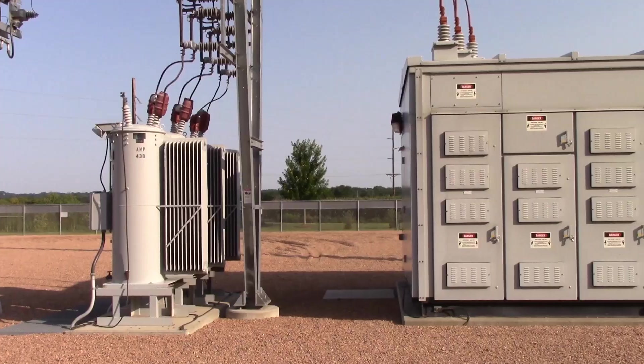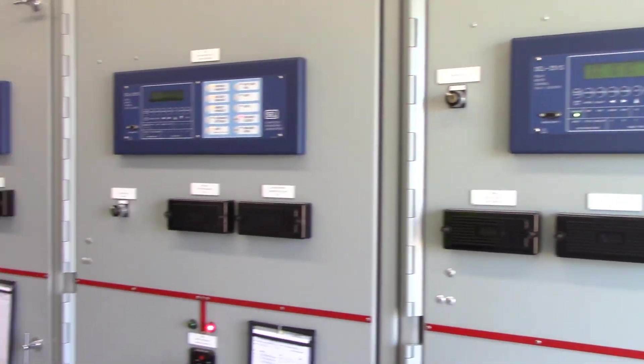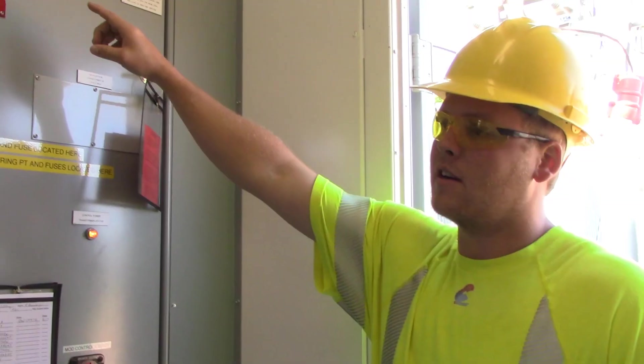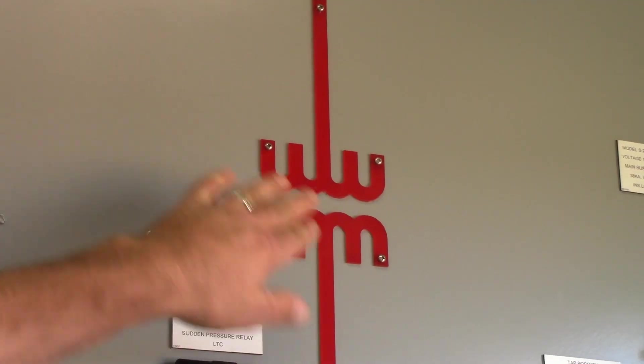And then from there it goes into the shack through our feeder breakers. So we're in the St. Lawrence switchgear shack right now, and this is basically a dummy bus — they call it a one-line diagram. This symbol here represents our transformer.